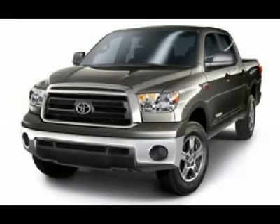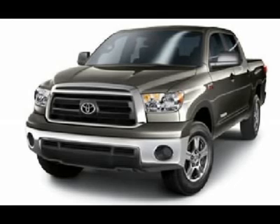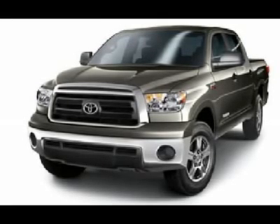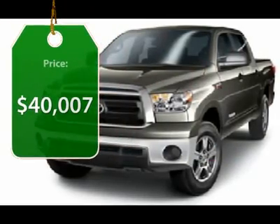With a towing capacity of up to 10,000-plus pounds and a payload capacity of over 2,000 pounds, the Tundra is the perfect mix of power and efficiency and is priced below $45,000.